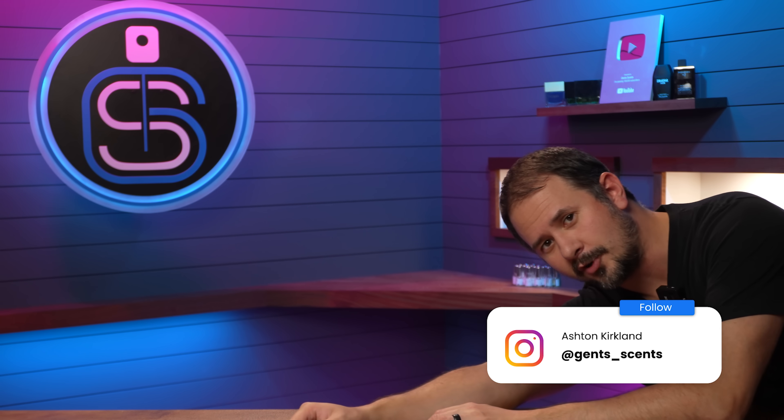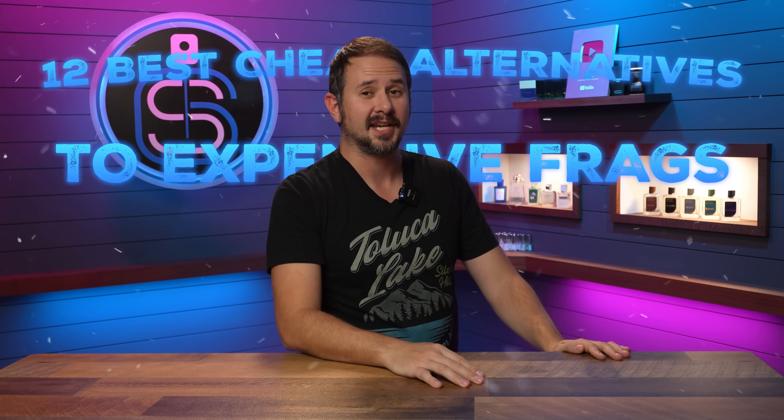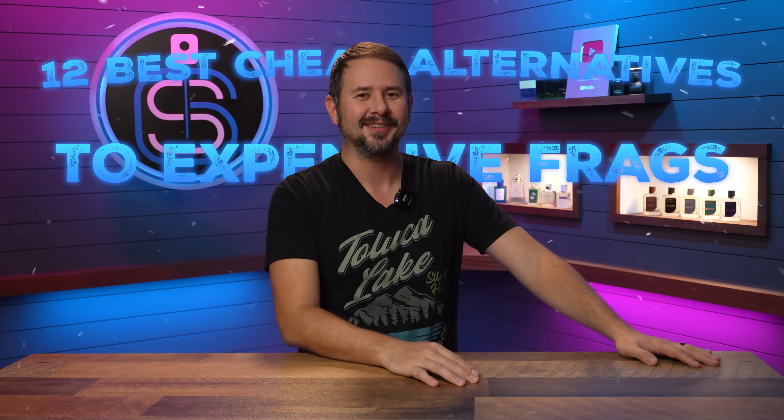Hey friends, Ash here, welcome back to GentSense, hope you're doing well. Today I've got another subscribers choice video where you guys told me what you feel are the absolute best cheap alternatives to more expensive scents out there. We're not just talking about clones — a cheaper fragrance could be an affordable niche fragrance, designer fragrance, or a clone. I have 12 of your choices here, and all of them will be linked in the description.